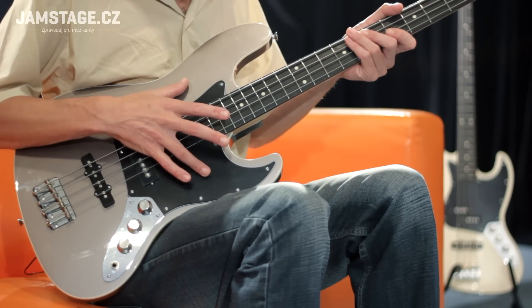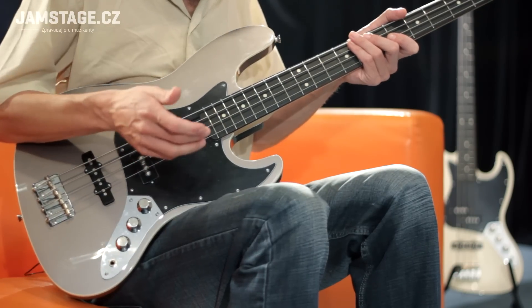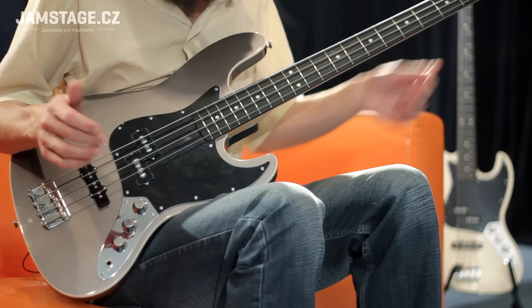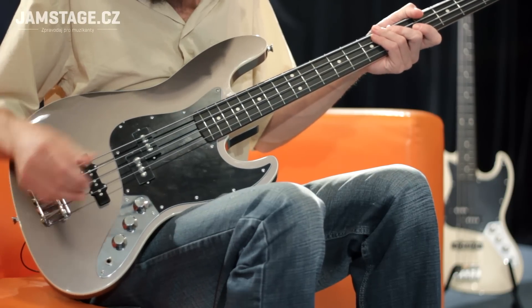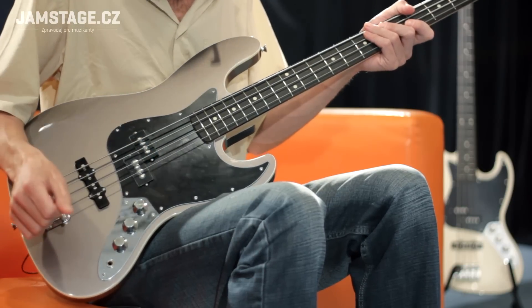Tělo vyrobeno z lípy, ergonomicky klenuté, hrany těla opatřené krémovým lemováním. Kobylka lehce zapuštěná do těla. Snímače: typ Jazz Bass a typ Precision.